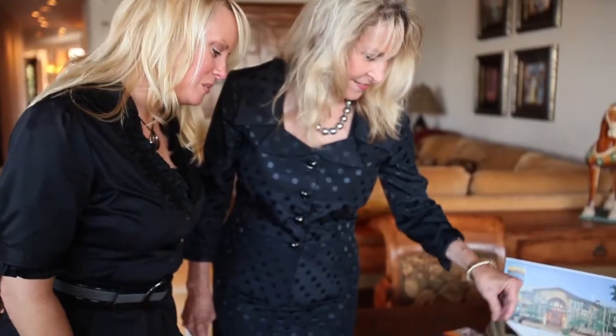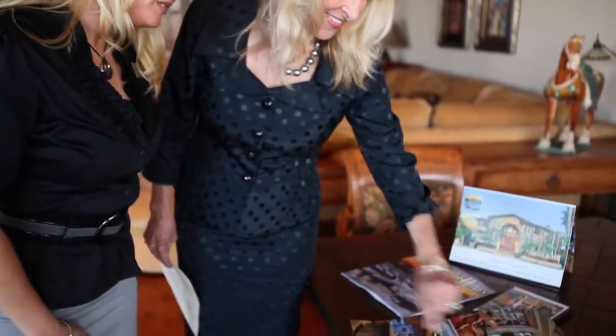Every property is very important to us at the Cannaday Group. Every seller, every buyer, every transaction. We'll work really, really hard to get the job done for you. I look forward to meeting you and satisfying your every real estate need.